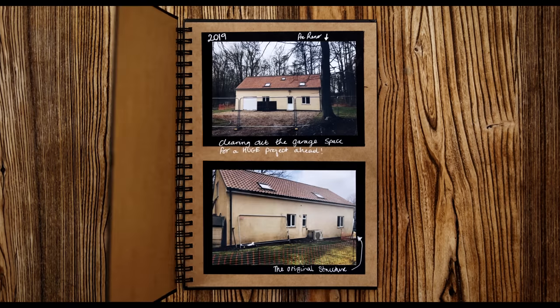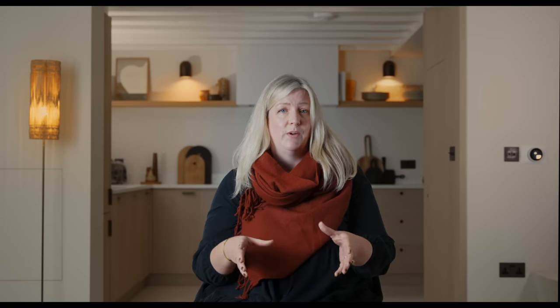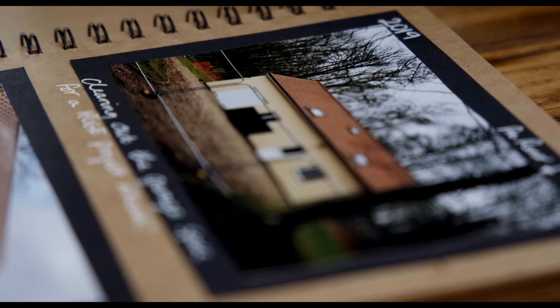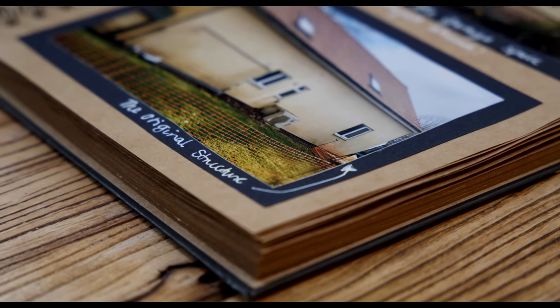We basically found a property which was on a really nice big plot of land within woodland. The house itself had a separate outbuilding which we weren't really sure what we were going to do with it. Initially we thought we'd do it up and just let family and friends stay in it as sort of additional accommodation.